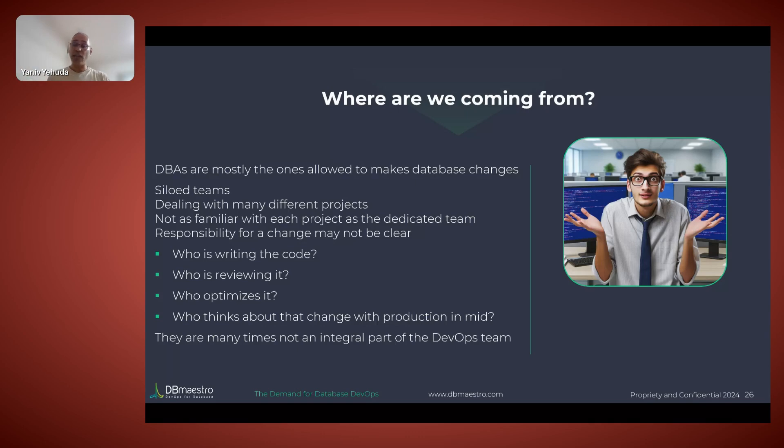Different silos, everyone working on their own thing. Who writes the code — developers who send it to DBAs to review and improve, or DBAs writing code for developers because they're the experts? Who reviews it? How do you optimize the process? If you have a large team of developers and a much smaller team of DBAs, you create a bottleneck — every time a developer does something, does he need a DBA review? The DBA becomes the bottleneck.